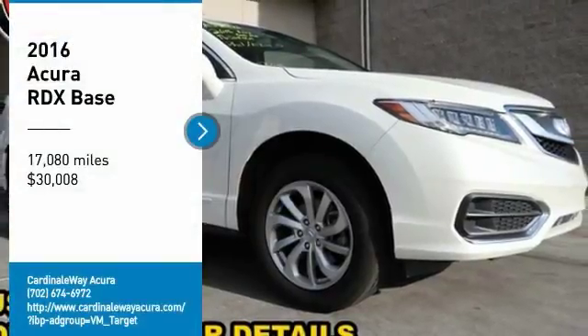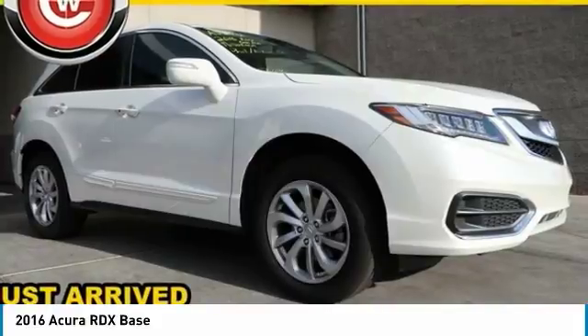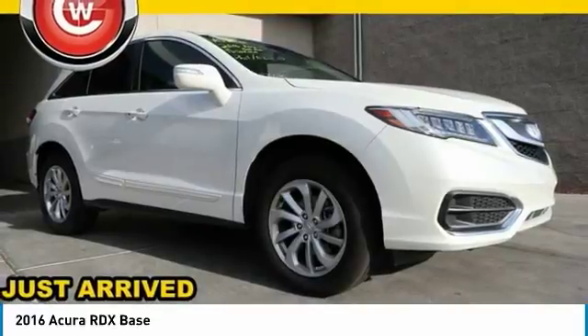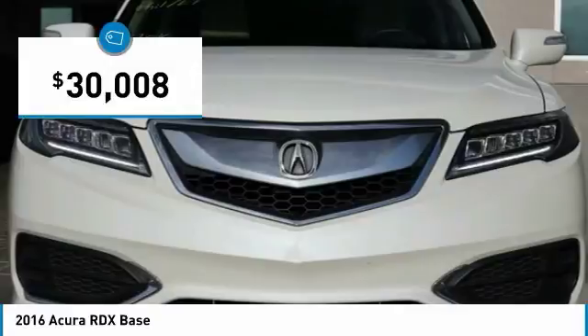We are pleased to show you the 2016 RDX. Viewed as Acura's answer to BMW's sporty X3, the RDX offers a stylish interior, plenty of sport, and a nice amount of utility, and is priced below $35,000.